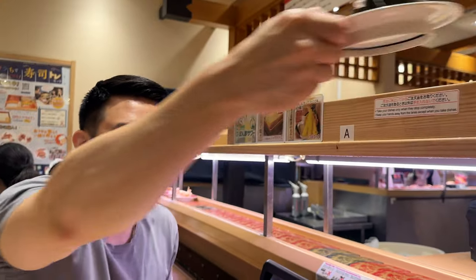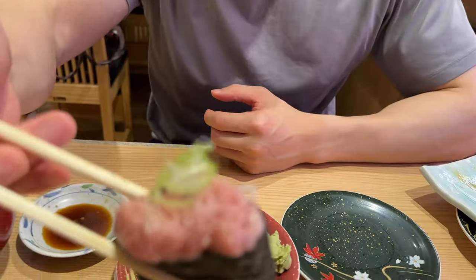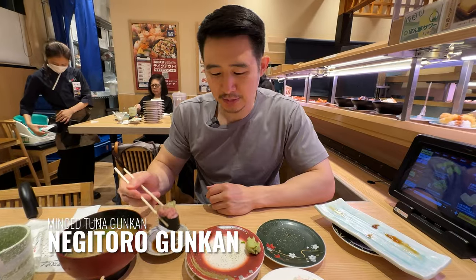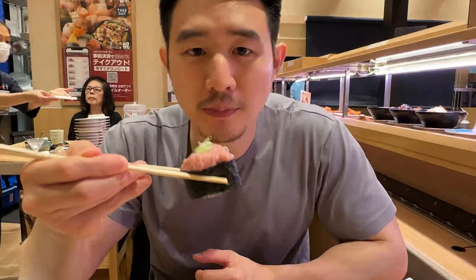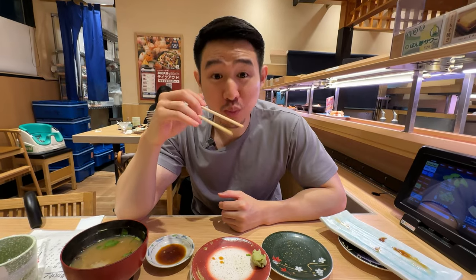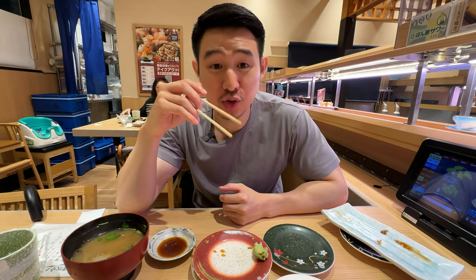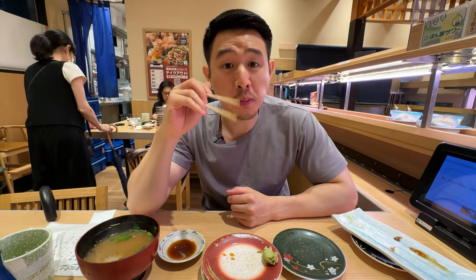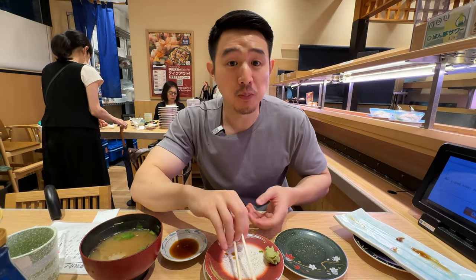One order just came in. This is the minced tuna. It looks like they have finely shaved leeks in there and some soy sauce. Cheers everyone. Mmm. Really, really creamy minced tuna — that also just melts in your mouth. A little bit of crunchiness from the leeks — yeah, it makes it nice and fresh.